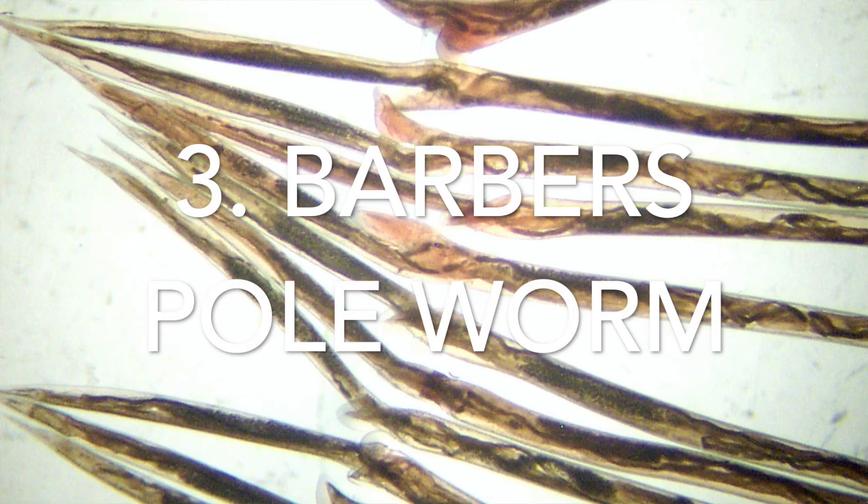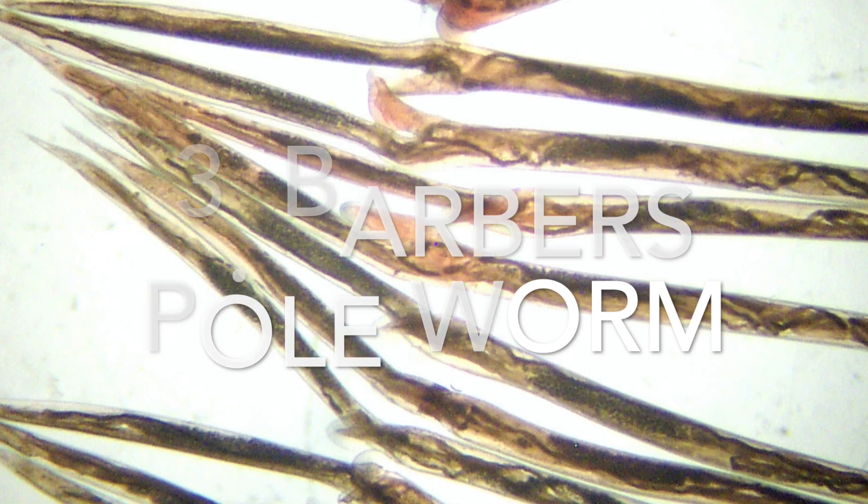Third up, barbers pole, for sure — aka Haemonchus contortus. This is a filthy little blood-sucking parasite worm that lives in the stomach of your sheep, goats and alpacas and drinks their blood. This parasite thrives in the heat and breeds like you would not believe when it's warm, so the situation goes from normal to dead super quickly. They end up with pale conjunctiva — if you pull down the lower eyelid you can see pale conjunctiva; it should be a nice dark pink colour.